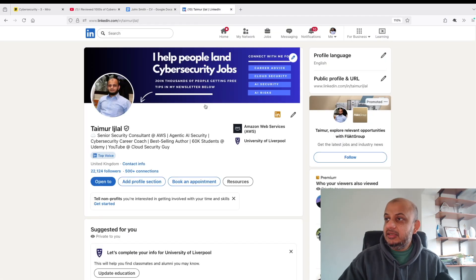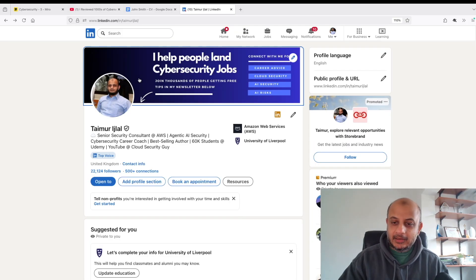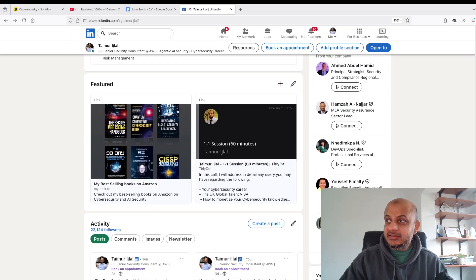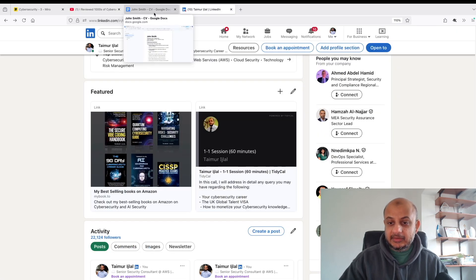A quick recap on LinkedIn: a lot of people don't use the banner page — they just put some generic security picture. This is a massive amount of real estate; use it to tell people what you are and what you do. Also use your headline to put in your achievements. You can see I put in 'best-selling author, 60K students at Udemy, YouTube channel' — these things quickly tell people what I do. And use the featured section: I put in my books and contact options. Most people do not use the featured section — please focus on these.